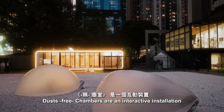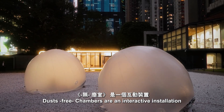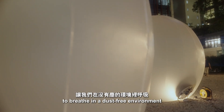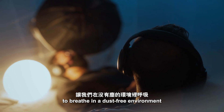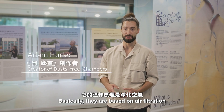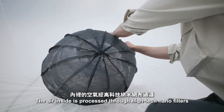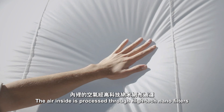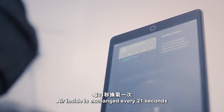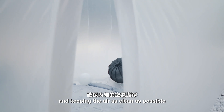Dust-free chambers are an interactive installation that provides a very unique experience to breathe in a dust-free environment. They are based on air filtration — the air inside is processed through high-tech nanofilters and exchanged every 21 seconds, keeping the air as clean as possible.